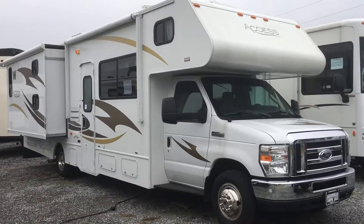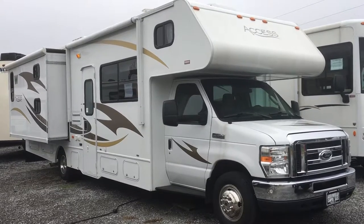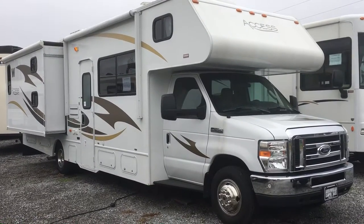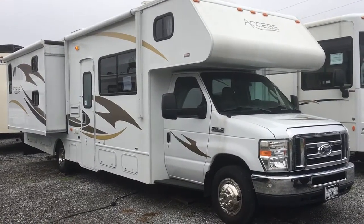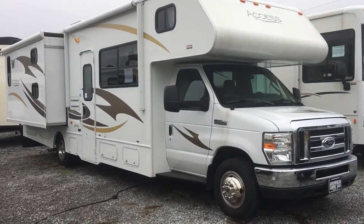I'm Collin Fitzgerald here with Arrowhead Camper Sales in Mayfield, Kentucky. I'm going to be showing you a 2014 31J Winnebago Access Class C motorhome. It's a two-slide model that has bunks in it. We're going to look at some features of this floor plan.